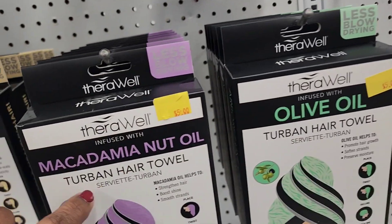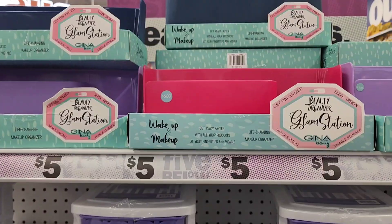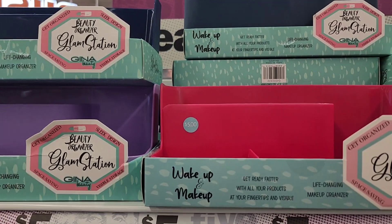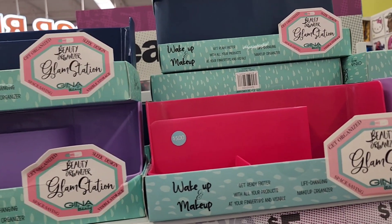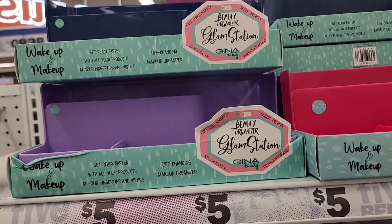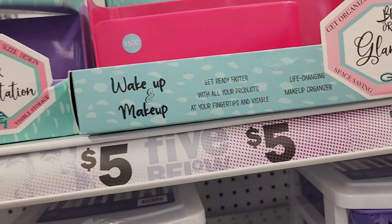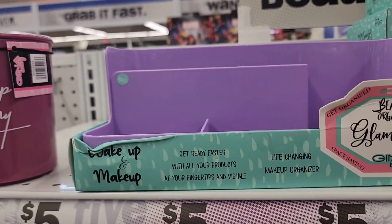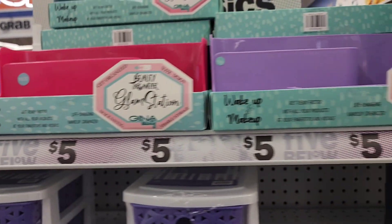I think I'd like to try the olive oil one as well. These glam stations organize your makeup while you do it — they hold a lot of stuff in one and come in various colors: red, pink, purple, and quite a few others. They are amazing for five bucks.